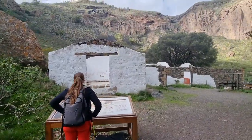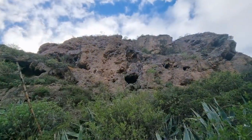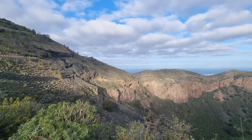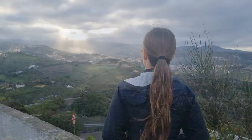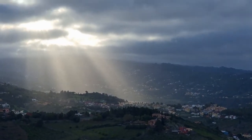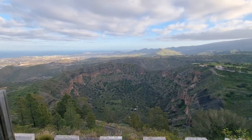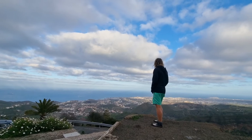Once we were at the bottom of the caldera, we found these old houses — they were used for farming a long time ago. In the volcano you can also get up to the peak called Pico de Bandama, where we had amazing views of the countryside and the ocean with the city of Las Palmas in the background.